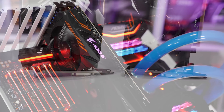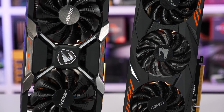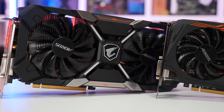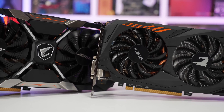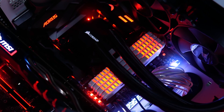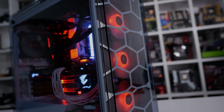Our Corsair GPU test rig built inside the Crystal Series 570X has been used, and inside we have a Core i9-9900K clocked at 5GHz with 32GB of DDR4-3400 memory. Representing the green team is the Gigabyte Aorus GTX 1060 6GB 9GB per second model, and for the red team, the Gigabyte Aorus RX 580 XTR 8GB. The latest available display drivers at the time of testing have been used and our results have been updated for the comparison.